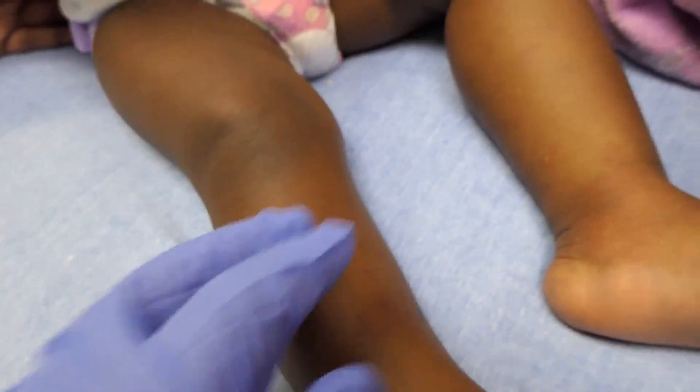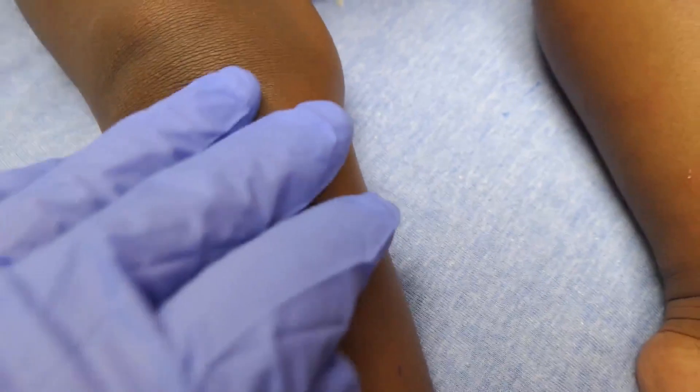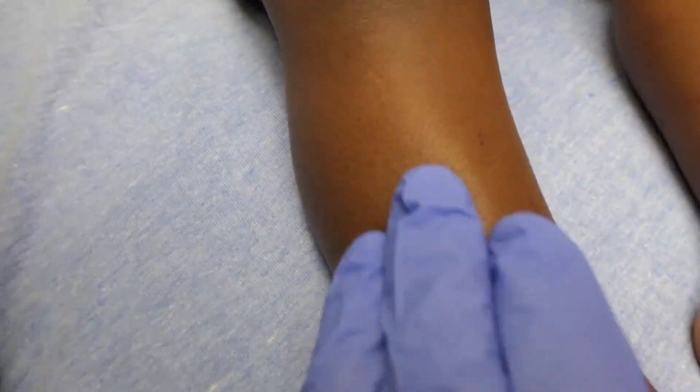And then she's got palpable urticaria in her legs. I think you can maybe see it.